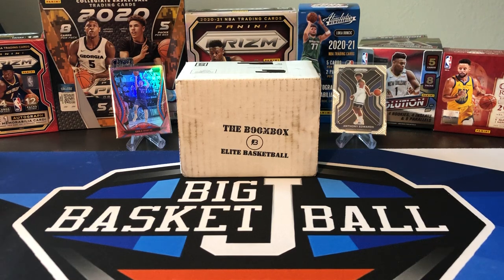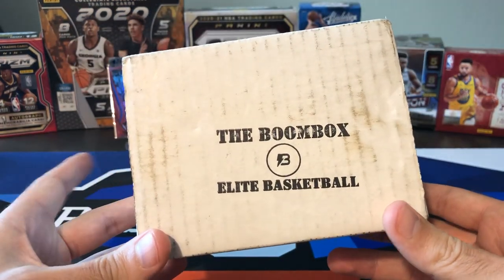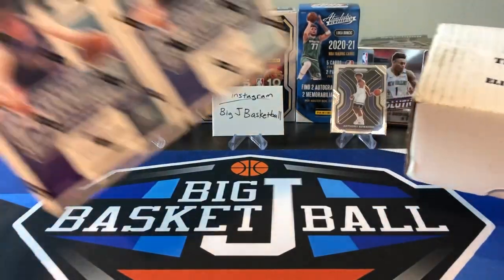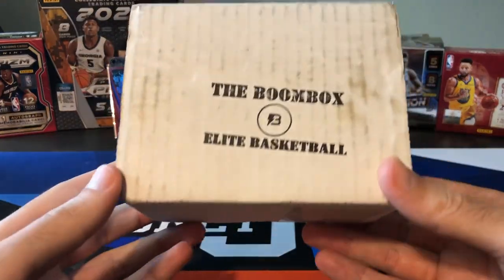What's going on, ballers? Thanks so much for tuning in again, and welcome back to another Big J Basketball Box Break video. Today is our monthly Boombox Elite Basketball subscription box. I had some other stuff ready to go today — I was going to do these two Contenders Blasters — but wasn't as excited about those. Then the Boombox came in.